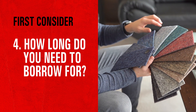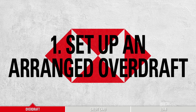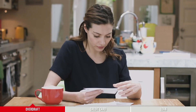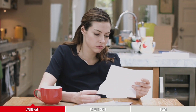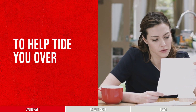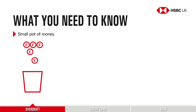You could set up an arranged overdraft. Have you ever run out of money in your current account sooner than expected? It's easily done, especially if a bill comes out of the blue. This is where an arranged overdraft can be really handy to help tide you over until your next paycheck. An arranged overdraft is like an extra pot of money — you set up an agreed amount with your bank and it's there to dip into should you need to.